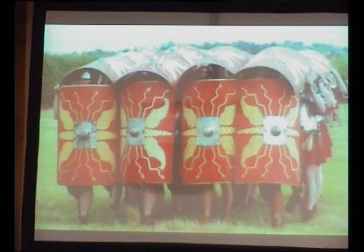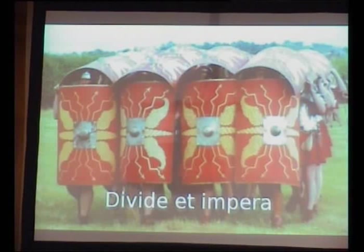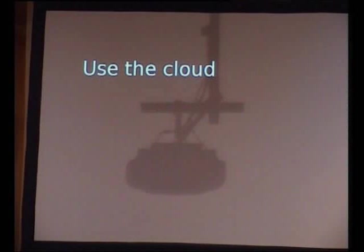The approach I decided to take was divide and conquer, which has worked since Roman times. The cloud is actually quite a good place for building search systems because you want to scale by demand, and you can do that quite easily — you can fire up another server when your search load is high, or fire up a server to rebuild your database. It's quite a good fit.